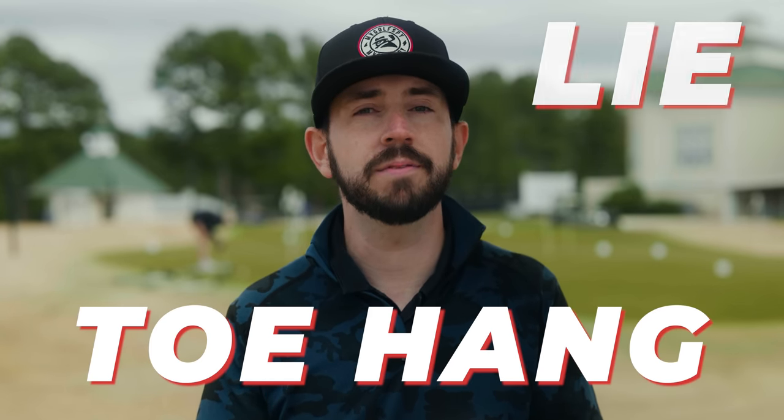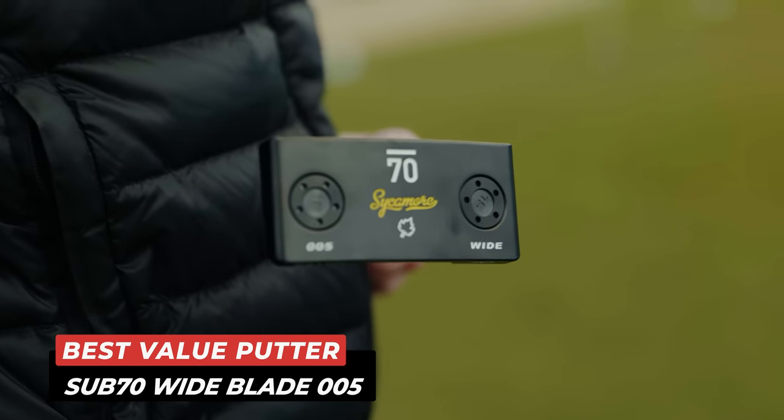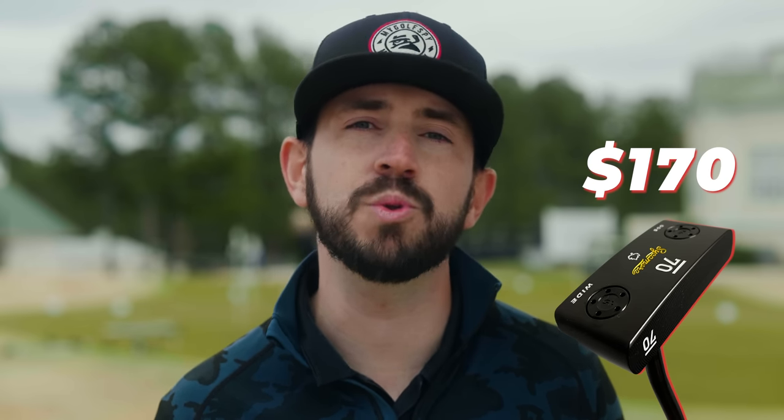Now that we've revealed the best blade putters overall, here are some buying considerations. If you're in the market for a new blade putter, key points you should consider are loft, length, lie, toe hang for your stroke type, and cost. Price is always a topic of conversation with any piece of golf equipment. For us, the best value product in this blade putter test is the Sub 70 Wide Blade 005 — and for $170, you can't beat it. It was fourth place from 10 feet and third place overall for our best blade putters of 2023.